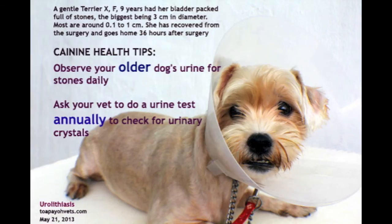Tips and advice: Observe your older dog's urine for stones daily. Ask your vet to do a urine test annually to check for urinary crystals.